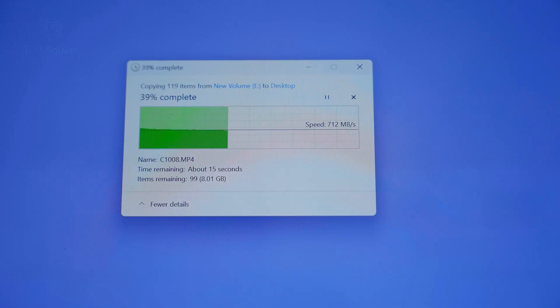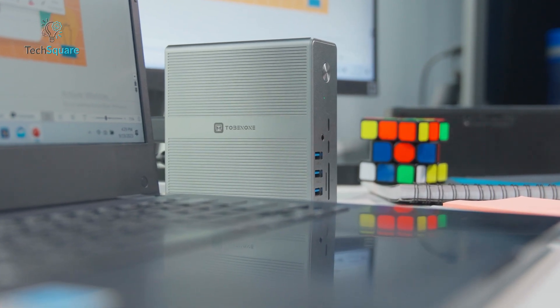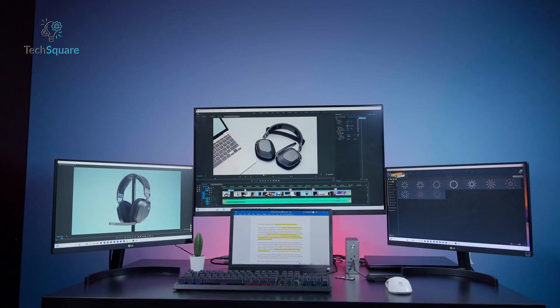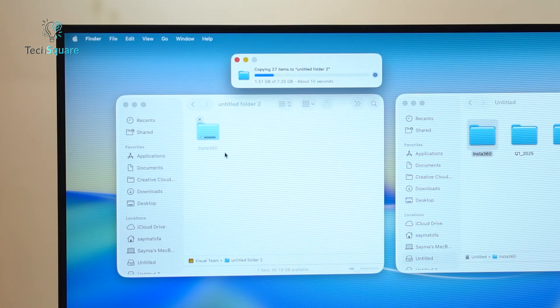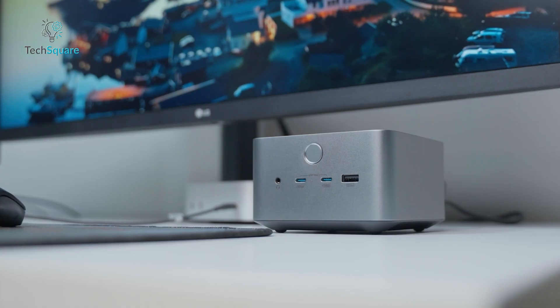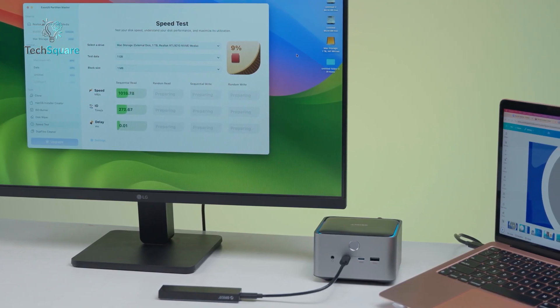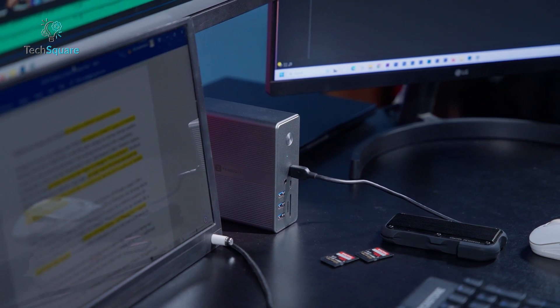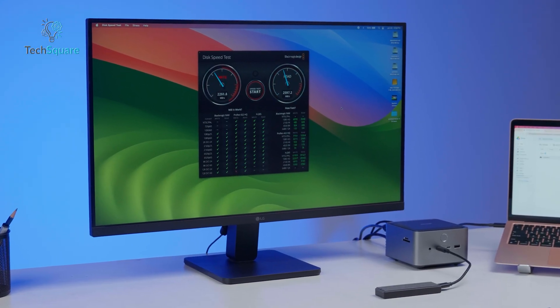First up, file transfers. We moved 7.25 GB of files from an external SSD to the laptop. With the Tobin 1 Thunderbolt 4 Dock, the transfer wrapped up in around 25 seconds — respectable and perfectly fine for most workflows, especially photographers and casual video editors. With the Anker Prime TB5 Thunderbolt 5 Dock, the same transfer took just under 15 seconds, nearly twice as fast, which makes a massive difference for professionals working with large media files or game developers moving massive builds. We also tested two simultaneous transfers from different SSDs. The Thunderbolt 4 Dock held steady but showed slight throttling when both drives maxed out. The Thunderbolt 5 Dock powered through without breaking a sweat — no bottleneck, no slowdown.